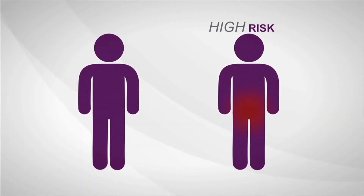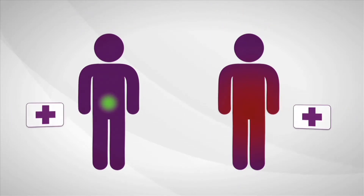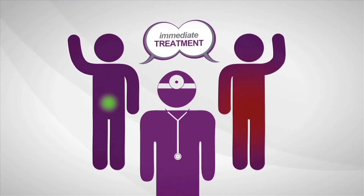Some prostate cancers are high risk, aggressive, and more likely to spread. Others are low risk and least likely to have bad outcomes. The biopsy says cancer, but current diagnostic tools provide limited information about how aggressive a man's individual disease is. So most men decide to treat prostate cancer immediately.